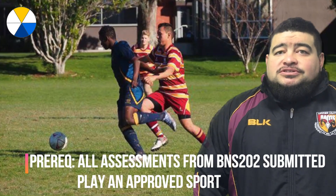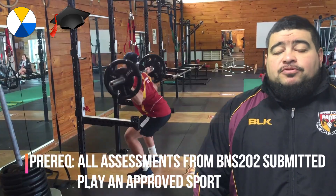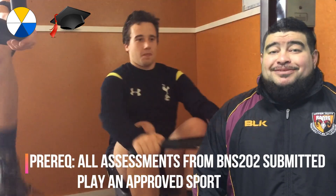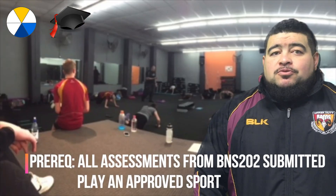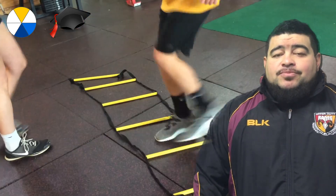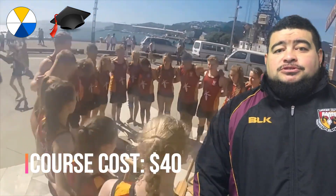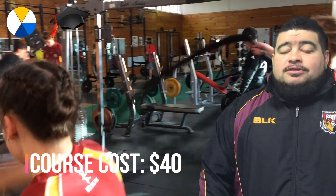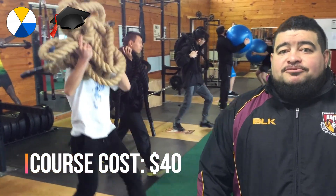For entry into this course, students must have submitted all assessments in the BNS 202 course. They must play an approved sport for the school or for a club, and entry can also be gained at the discretion of the HOD. In this class you will focus on your own sport, including ways to improve through biomechanical analysis, sports psychology, exercise physiology, nutrition, and other biophysical principles. Course fees are $40, which goes towards use of the armoury, guest speakers, and a My Study Series subscription.